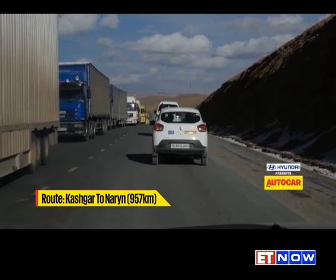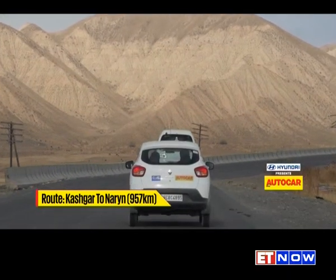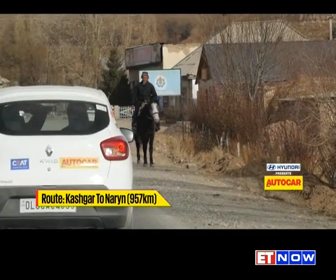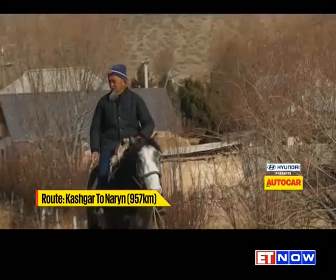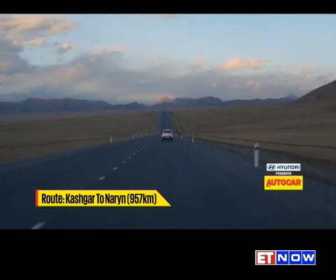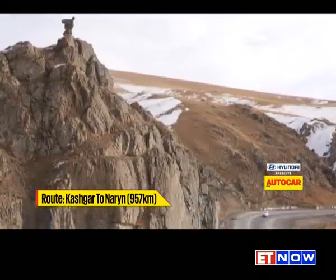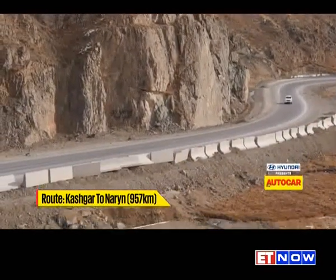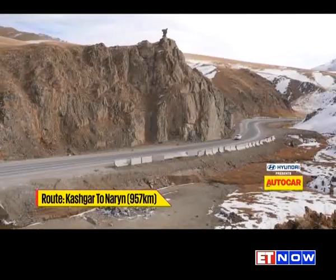A slightly late departure meant we were behind schedule at the Chinese border, but thankfully immigration and customs went by in a flash with typical Chinese efficiency. What was a bit unusual was that the Kyrgyzstan side of the border was over a hundred kilometers away — that means a hundred kilometers of no man's land. This included the Torugart Pass, once a fearsome and treacherous road, but today all that threatened us was some chilly wind.